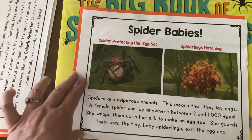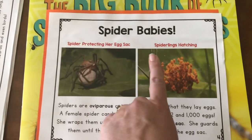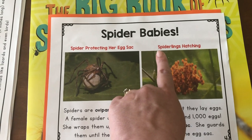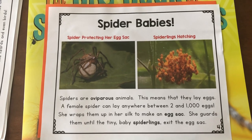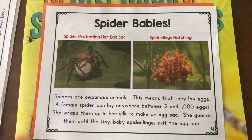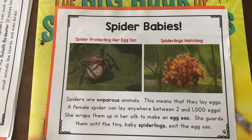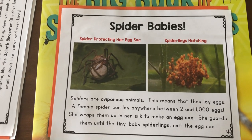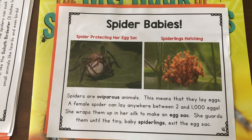Spider babies! Here's a spider protecting her egg sac. When the egg sac hatches, out come baby spiders — and baby spiders are called spiderlings. Spiders are oviparous animals, which means that they lay eggs. A female spider can lay anywhere between 1,000 and 2,000 eggs. She wraps them up in her silk to make an egg sac, and she guards them until the tiny baby spiderlings exit the egg sac.